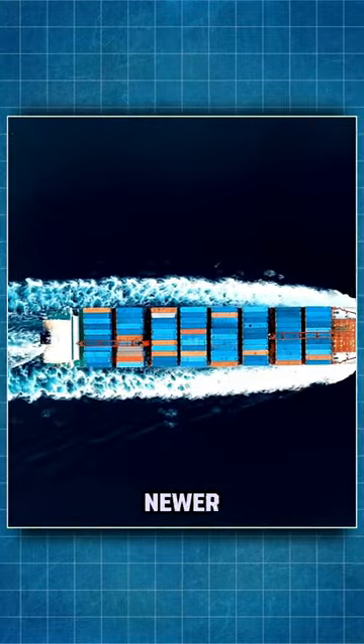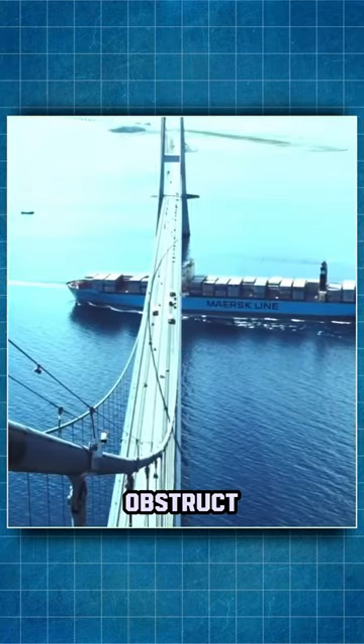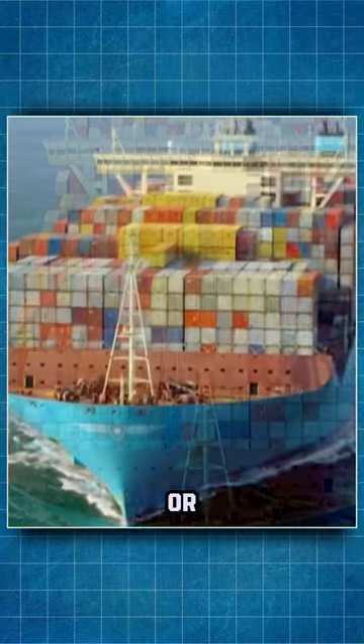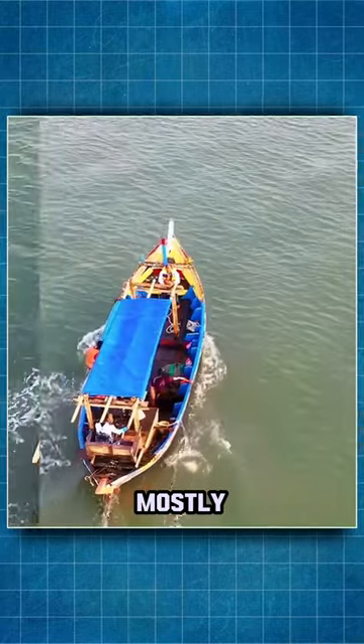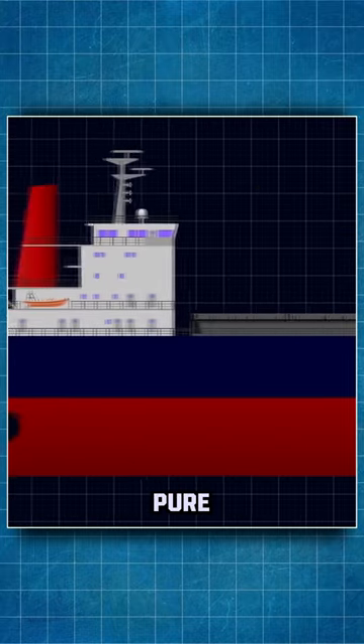Container vessels, newer ones, have the same issue. The huge amount of containers obstructs the view from the stern, so the bridge is often further forward or halfway on these vessels. Mostly, the reasons for putting a bridge on a ship in a particular place are purely practical.